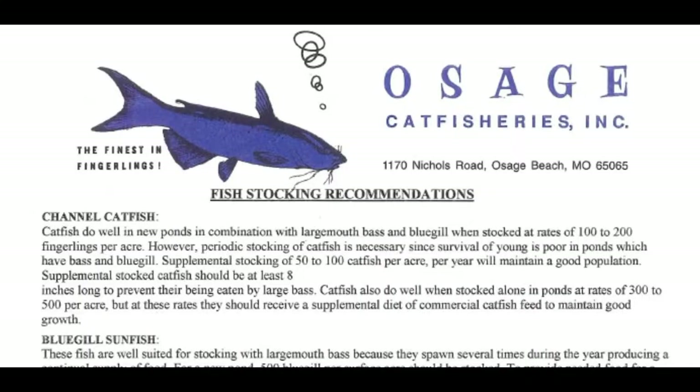We're back at Osage Cat Fisheries getting more catfish and some information from Steve on how to manage our pond for food consumption. Steve explains that for a small body of water, stocking catfish is the easiest approach for food purposes. They're the best converters — about a pound to a pound and a quarter of feed per pound of flesh. For a quarter, half, or one acre pond, he recommends stocking anywhere from 100 to 150 fish per acre.